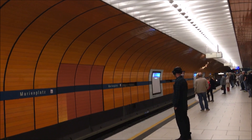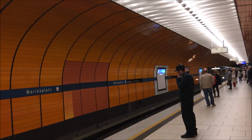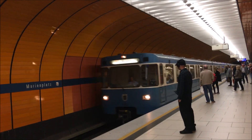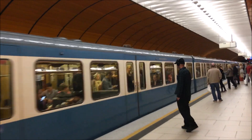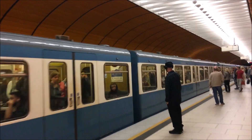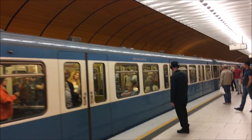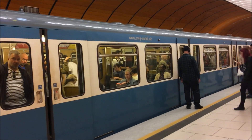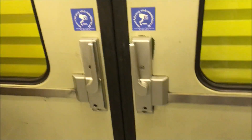There's some older rolling stock too, such as this Type-A train that's about to roll in. These were built in 1967, before the system even began operation. What's really cool about these is the same as on the older rolling stock of the subway in Vienna, Austria — you need to manually pull a handle to open the doors.